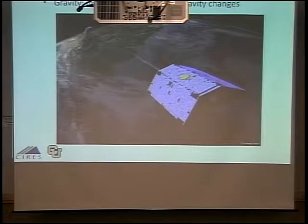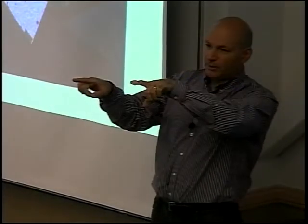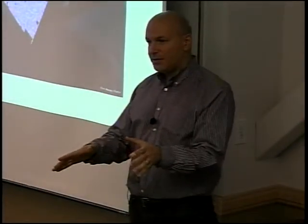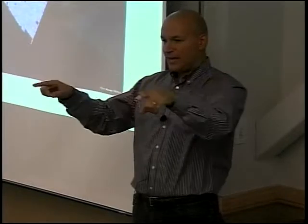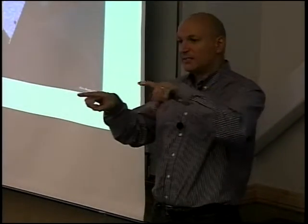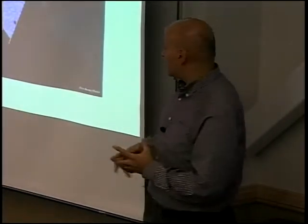Another way we measure how much the ice is growing or shrinking is with a pair of satellites called GRACE — Gravity Recovery and Climate Experiment. Two satellites fly around one behind the other. When they pass over a big mass like Greenland or Antarctica, the gravity pulls the first one ahead, then the second one approaches and gets pulled, then slows down once it passes. By measuring how much the satellites separate as they pass over the ice, we can figure out how the ice is growing or shrinking — if it's growing, there's more mass and the satellites separate by a greater distance.